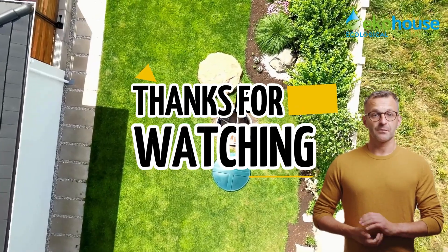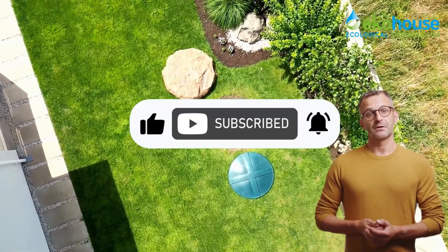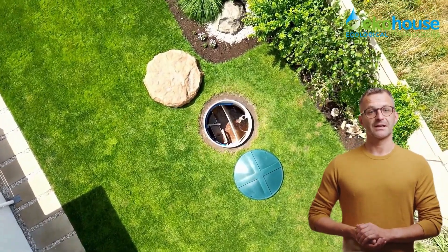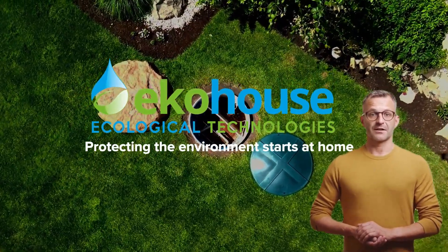Thanks for watching! If you enjoyed this video, give us a thumbs up and subscribe to our channel to stay updated with the latest tips and eco-friendly solutions. See you in the next episode. Echo House — because protecting the environment starts at home.